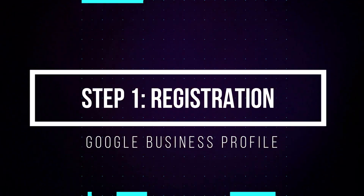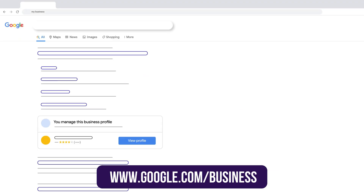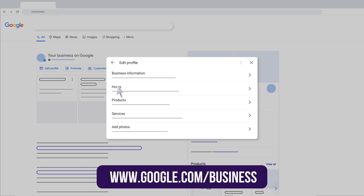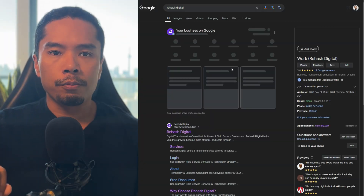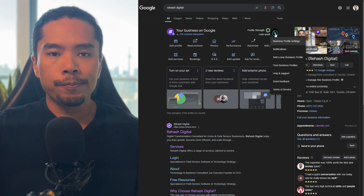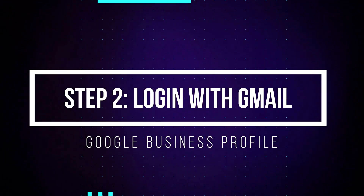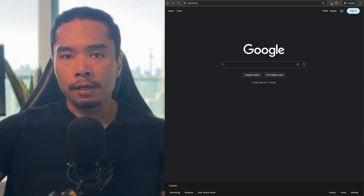To get started, go to google.com/business — it's worth bookmarking this address because once your Google business profile is set up, you'll come back here to manage your listing and profile information. Alternatively, you can just Google your own business name once your profile is verified and ranked. Next, log in with your Google or Gmail account. If you don't already have one, you can create an account with any email address, but I highly recommend creating a free Gmail account to make your life easier.